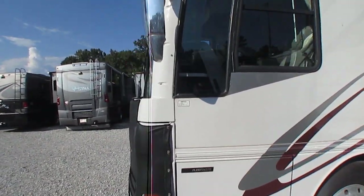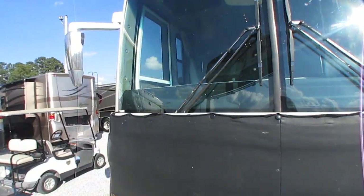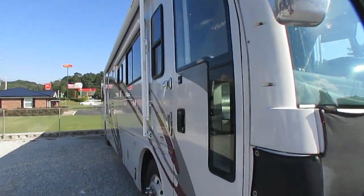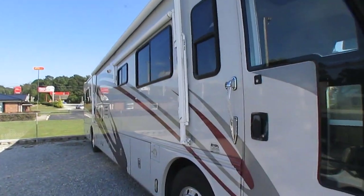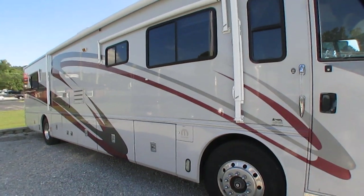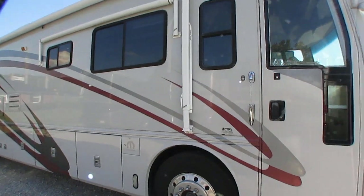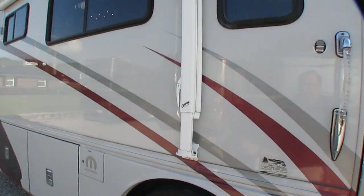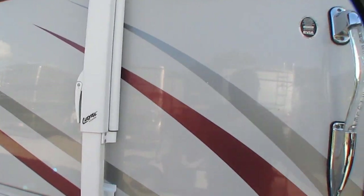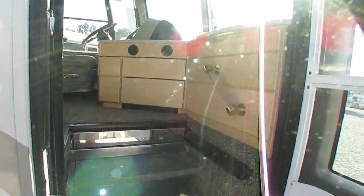Most of you know American Coach is built by Fleetwood, but they kind of distanced themselves from the Fleetwood name. John Crean, when he decided to create the American Coach division, wanted to create an RV where no expense was spared to make it as nice as possible. That's why these things are so much more expensive than a Fleetwood Bounder diesel or a Southwind — he told his engineers to spare no expense. This was more the ultra-premium series of Fleetwood. It's kind of like Toyota and Lexus.